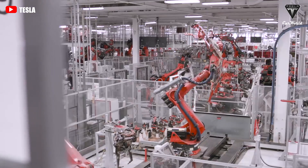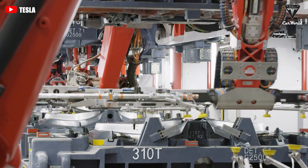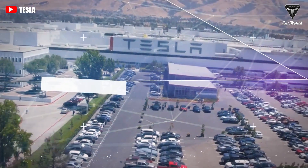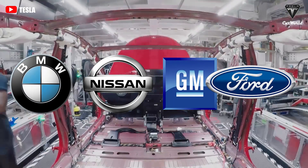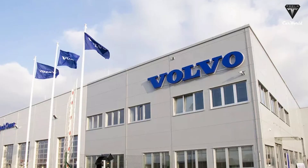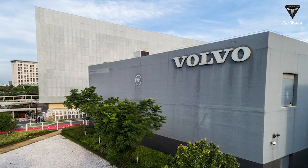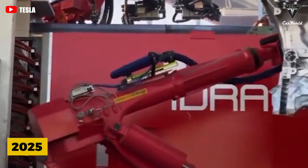If the gigapress is as advantageous as it seems — enough for Elon Musk to compare the production of its cars to toy cars — why aren't other automotive conglomerates rushing to replicate the same formula? Tesla has a huge list of competitors including BMW, Nissan, GM, and Ford. Some veteran automakers are currently preparing to adopt the technology for their next generation of electric vehicles. First up seems to be Volvo, whose Torslanda factory in Sweden has a plan for gigapress utilization, expected to start around 2025.